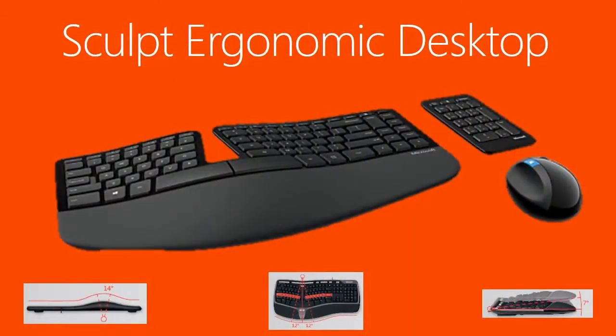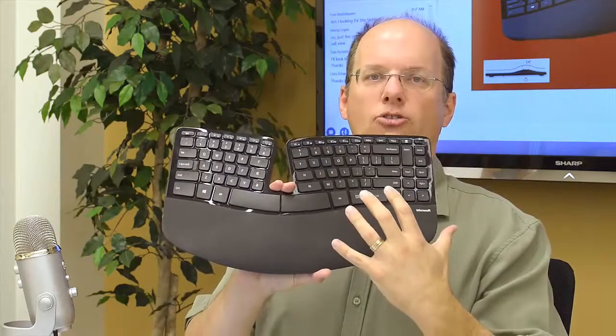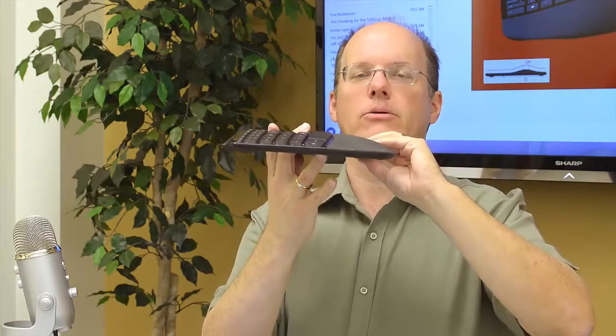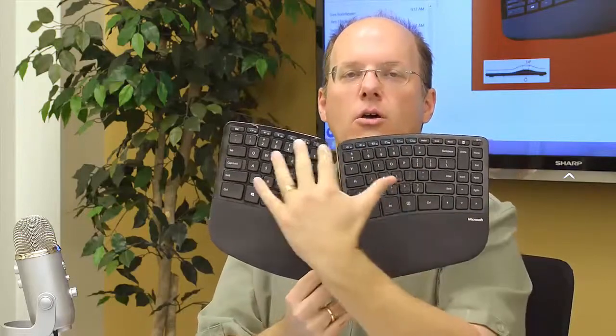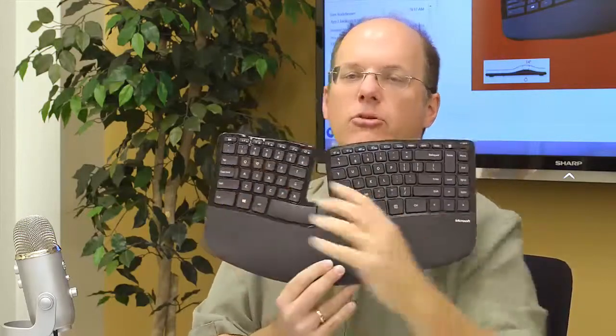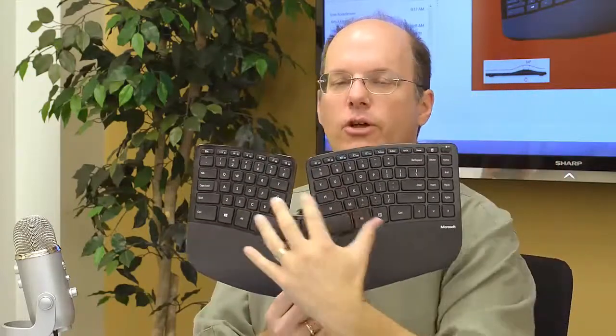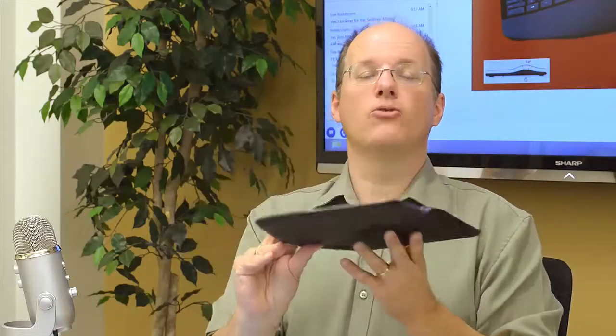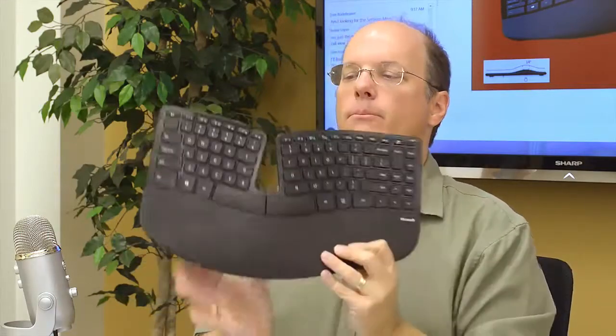There's a brand new keyboard that came out just a few weeks ago: the Sculpt Ergonomic Desktop, which has a couple of arcs. One is called the gable angle — the curve that makes it look a little like a mountain. It's also a split keyboard with a 12% arc for your hands, because your hands have a natural curvature. Some of the keys aren't the same size. Keyboards were originally based on typewriters, which were designed around pushing a lever to hit paper — not concerned with where your hands physically were. That's why they've worked on redesigning the keyboard.